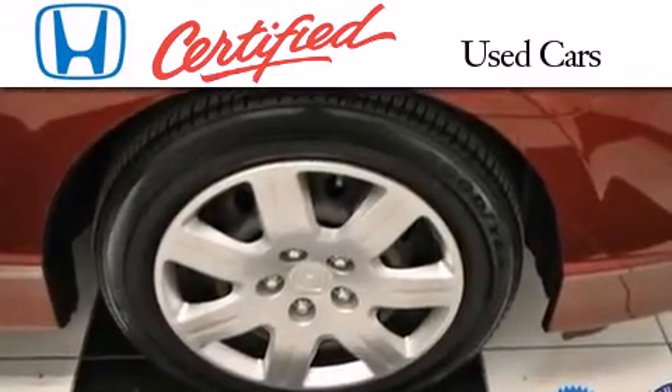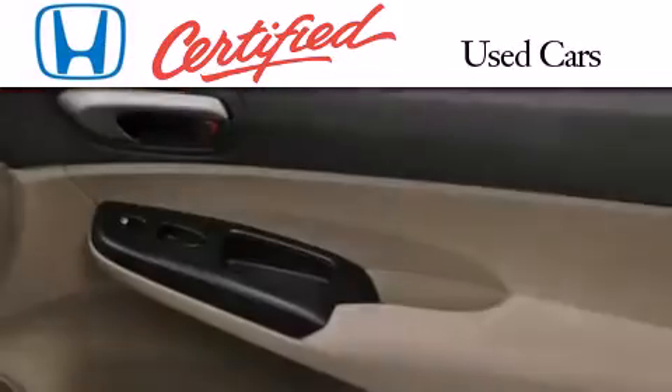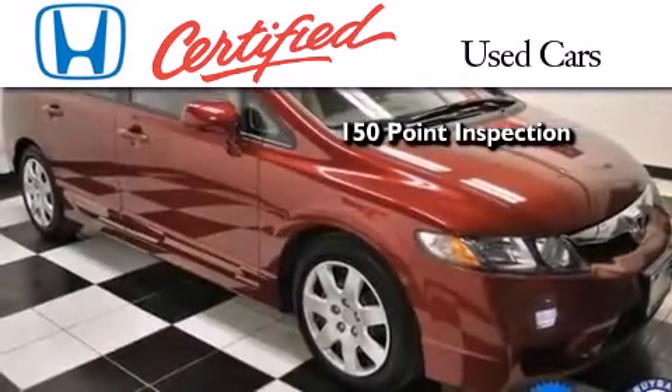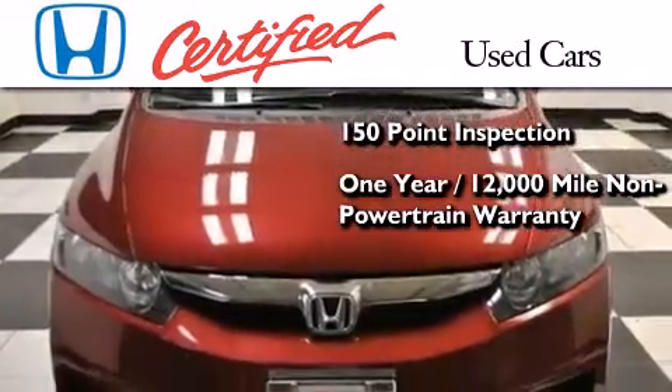In addition to the innovative engineering and quality manufacturing that is part of every Honda, this certified Honda includes an exhaustive 150-point mechanical and appearance inspection, and an additional 1-year or 12,000 miles of non-powertrain equipment warranty coverage.